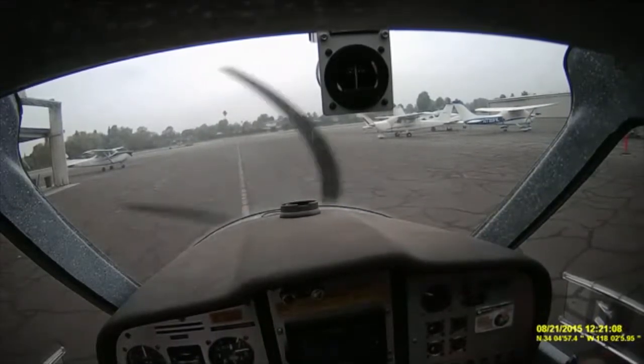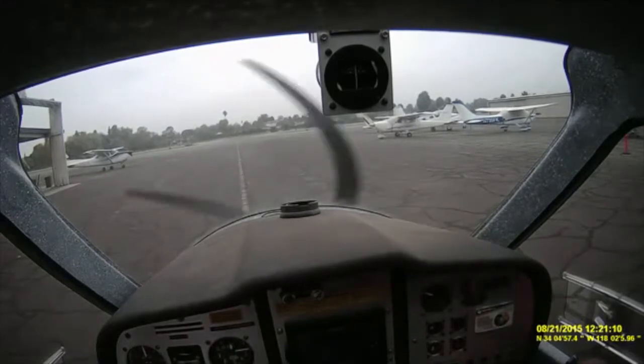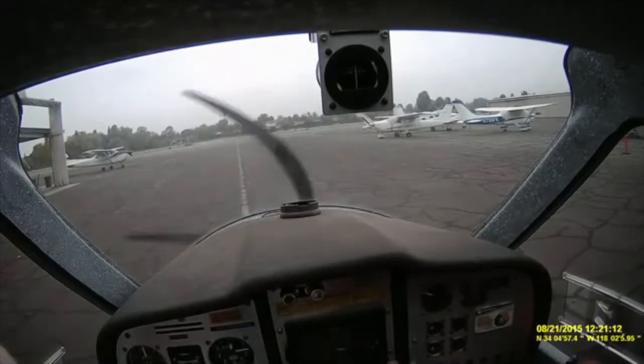Oh really? Well, if it's on auto, I think that's okay. I've forgotten that.